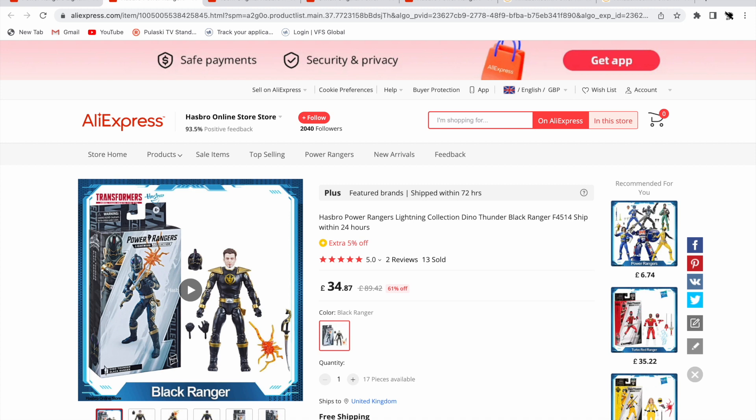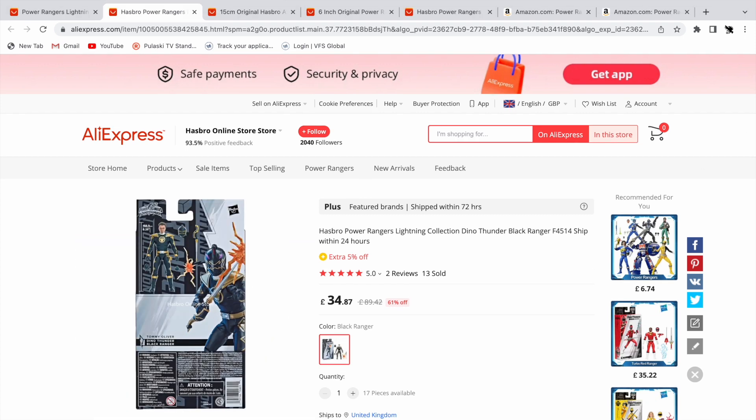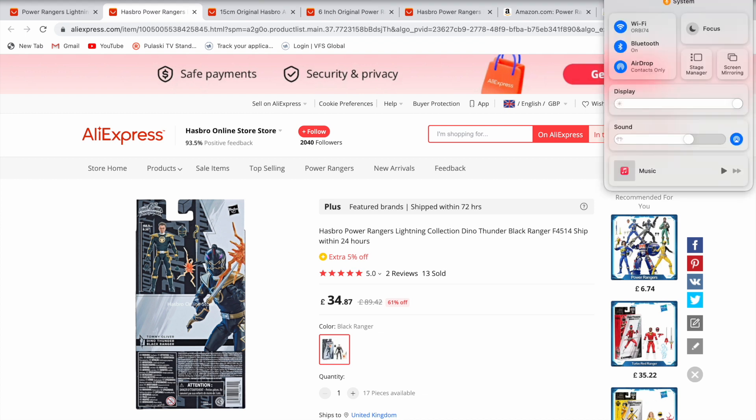I just wanted to help some fans here in the UK with figures like Dino Thunder Black, Turbo Red, and RPM Yellow. For figures like RPM Yellow you can still import from Amazon US for about £30-31 — it might just be worth getting it from there. Thanks so much for watching — if I've helped any of you please subscribe and like. My next video will be my collection video, which I'm really happy with. Thank you guys, goodbye!